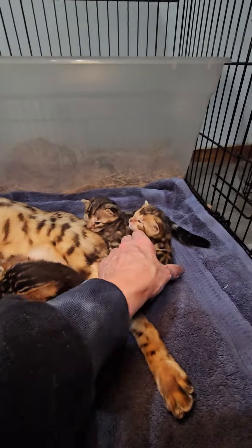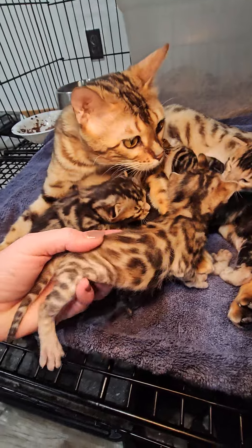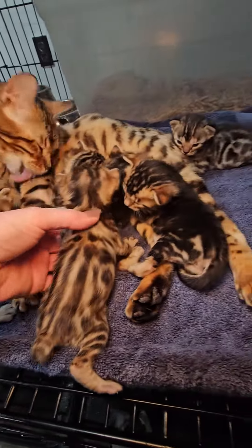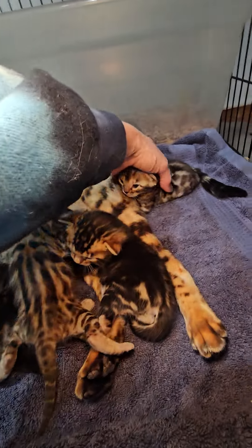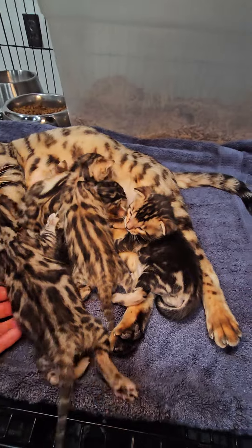And then this is the one that we were calling the little bit. I actually haven't taken any deposits on her yet, so I was making sure she was growing okay, and she's doing really good.